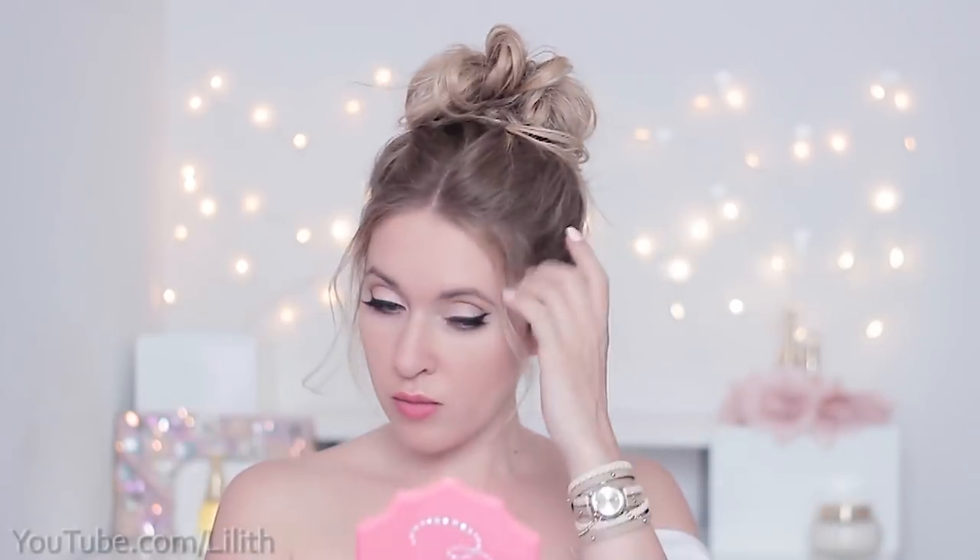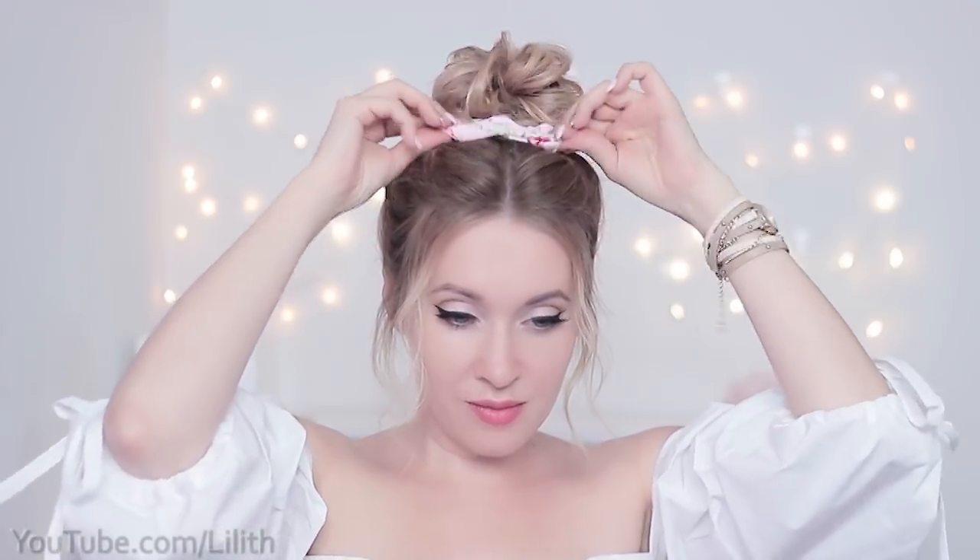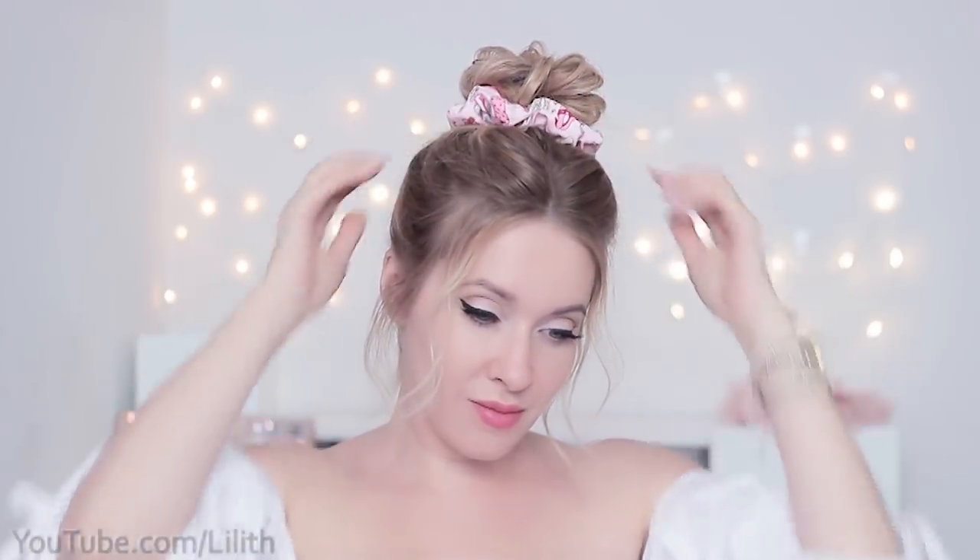At this point I also like to release a couple of strands to frame my face — they give the hairstyle that stylish, effortless look. One last touch that will make this hairstyle totally on trend is a scrunchie. The 90s fashion is totally back in style, and while I'm not generally a huge fan of 90s fashion, I find this kind of scrunchie quite cute.